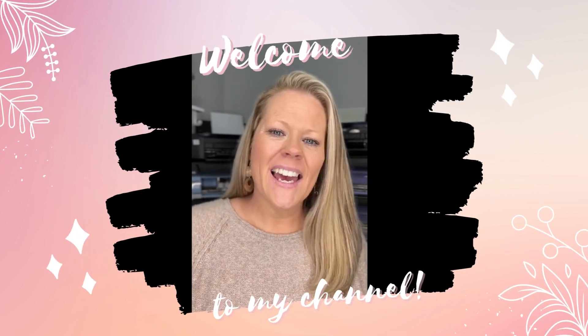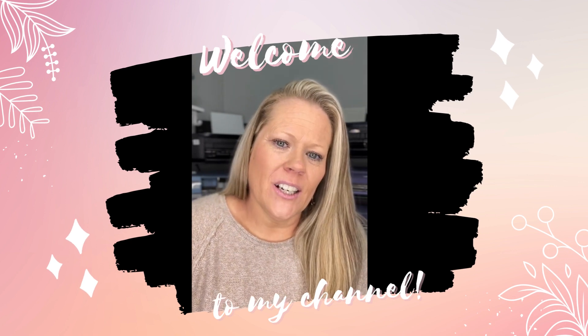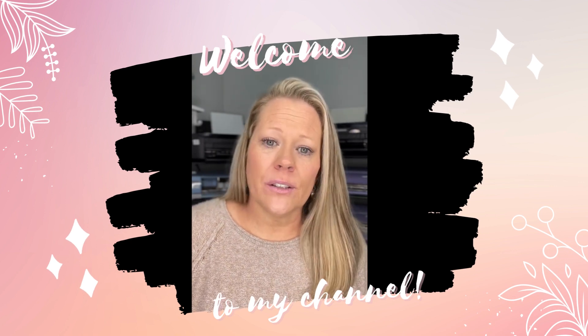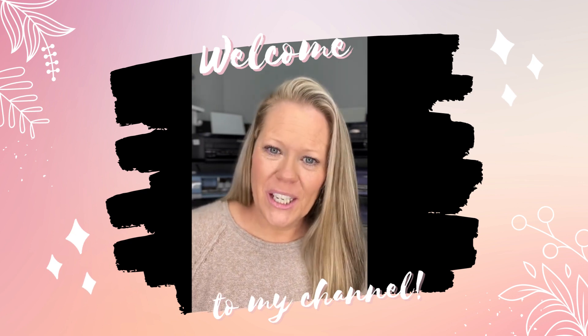Hey guys, it's Kasey. Welcome to my channel. I've never done a channel trailer, so this is not scripted. This is just like me.